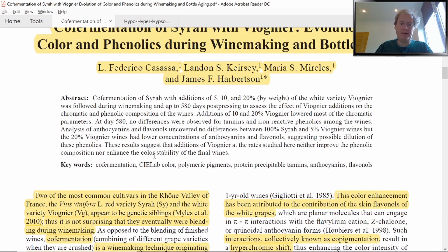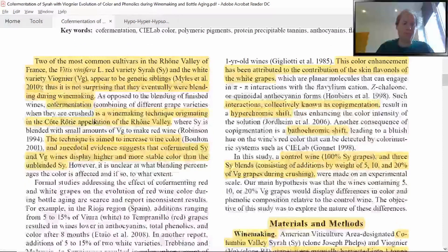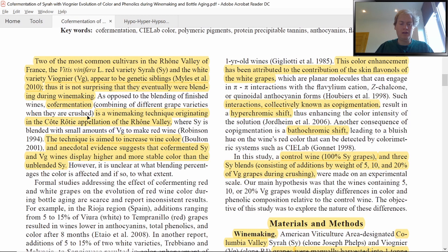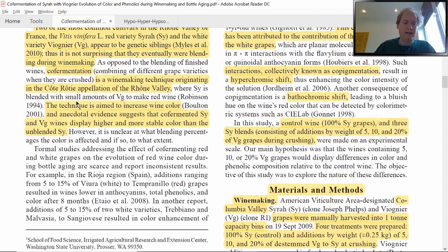Two of the most common cultivars in the Rhône Valley of France are the red variety Syrah and the white variety Viognier, which appear to be genetic siblings — so it's not surprising they were eventually blended during winemaking. This blending during winemaking is called co-fermentation, a technique originating from the small quality appellation Côte-Rôtie, around 300 hectares, almost exclusively Syrah. There you can blend up to 20% Viognier into a red ferment, though most producers use 5% or less. This technique aims to increase wine color, and anecdotal evidence suggests co-fermented Syrah-Viognier wines display higher and more stable color than unblended Syrah wines.